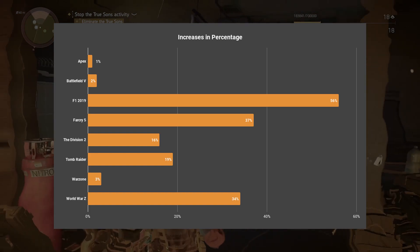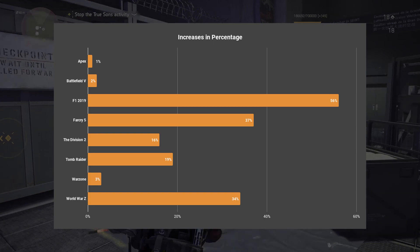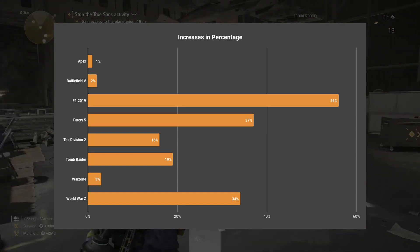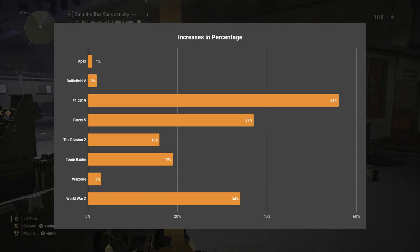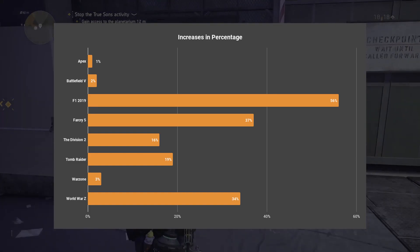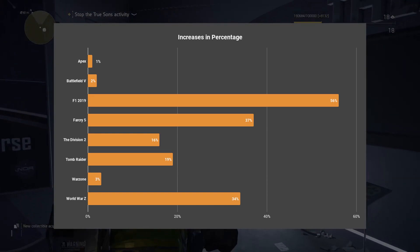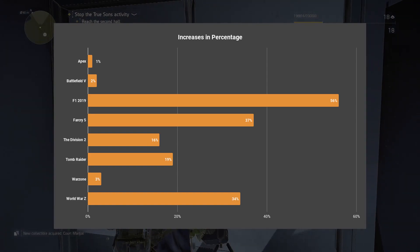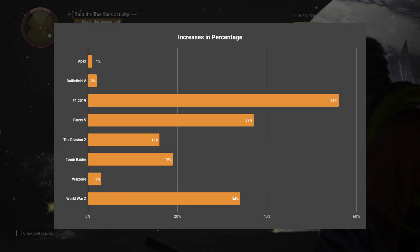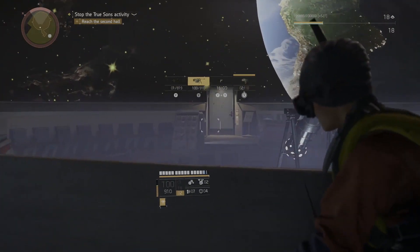We did see some really nice increases in other games which are more CPU intensive. We got a massive 56% increase in average frames in F1 2019 — that's really good, a really decent increase between one generation and the next. We also saw a 37% increase in Far Cry 5 — that's really nice. Far Cry 5 is notorious for being used by a lot of reviewers for benchmarking, and it's nice to see that increase. World War Z also saw a very decent 34% increase — all very, very strong results.